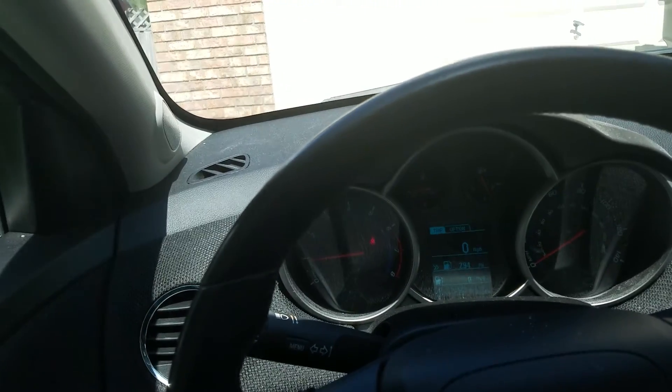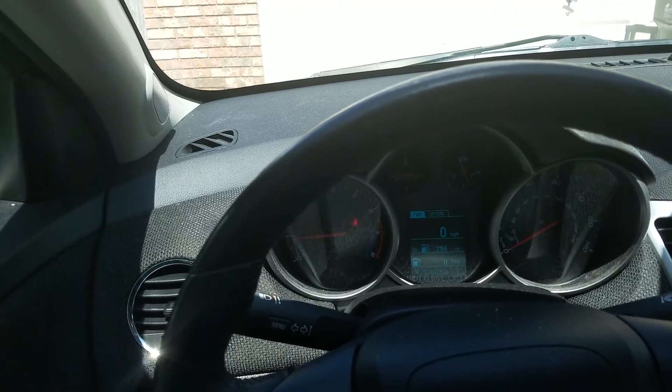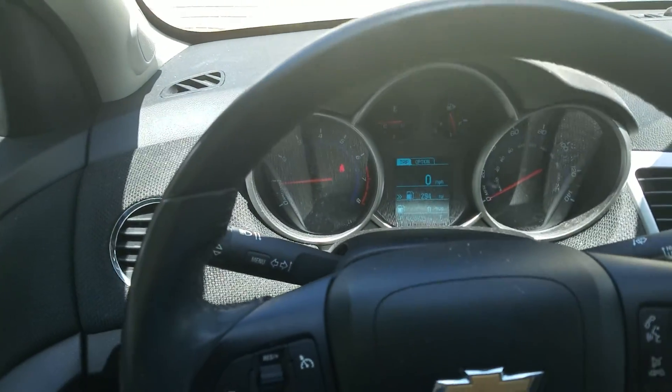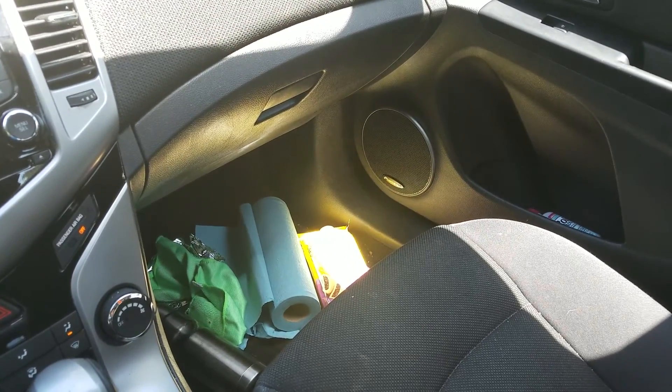Oh my god, can you hear that? My neighbor's running his 280Z. This car has 24,905 miles — not the cleanest, not the dirtiest it's ever been.